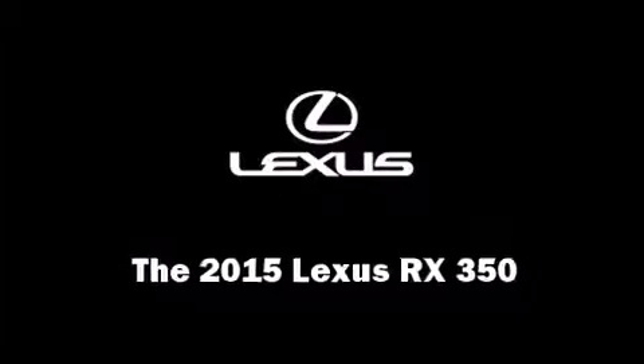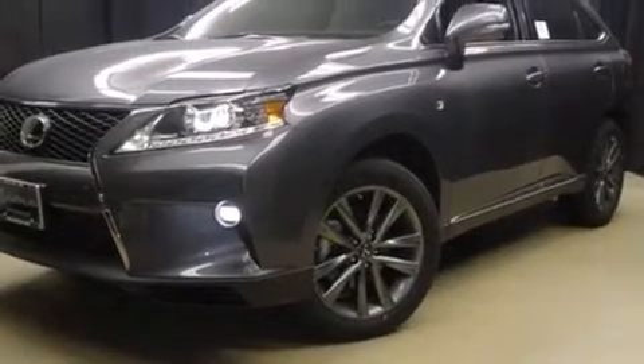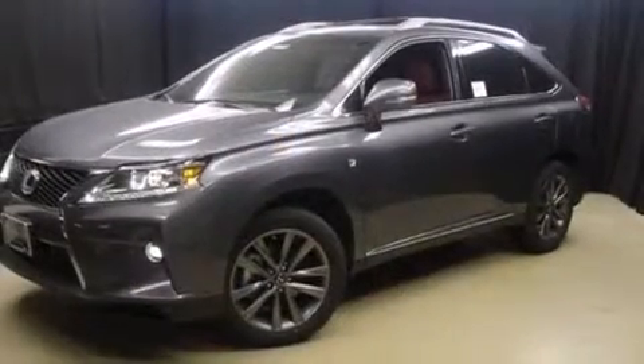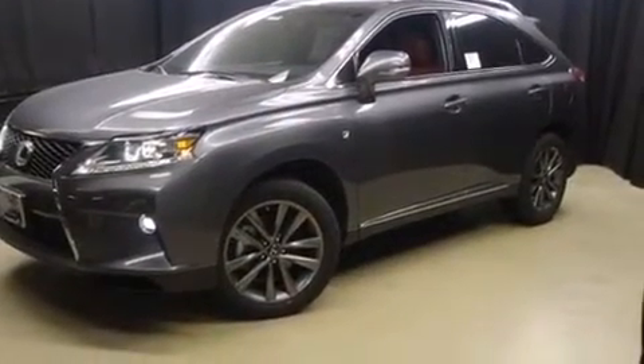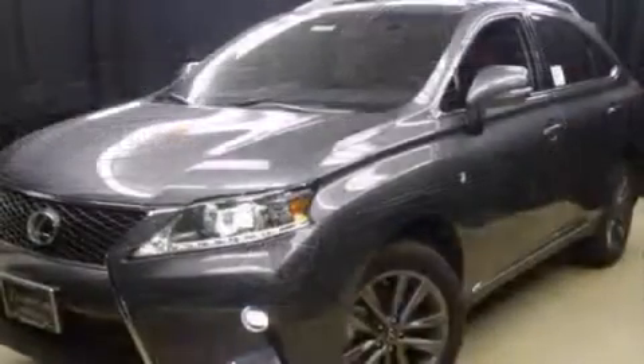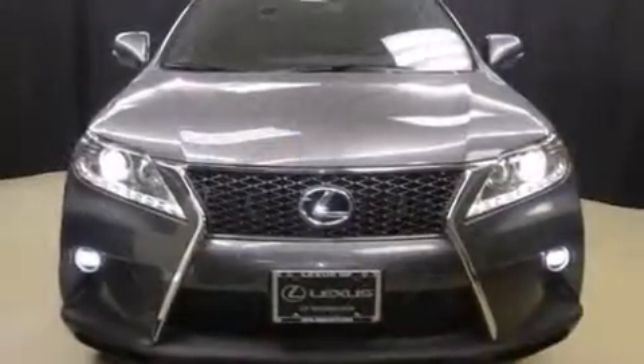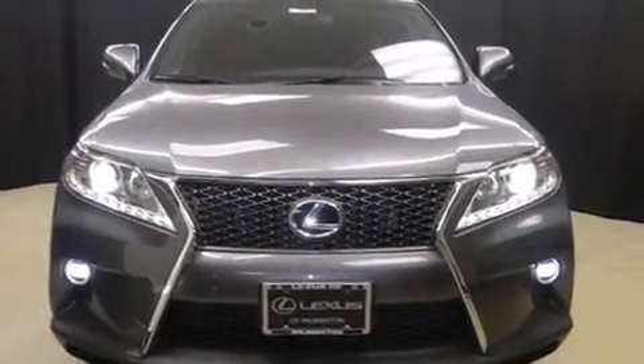Take command of the road in the 2015 Lexus RX 350. It features an automatic transmission, all-wheel drive, and a 3.5-liter six-cylinder engine. Lexus prioritized comfort and style by including a power seat, automatic dimming door mirrors, and heated and ventilated seats.